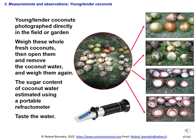In most cases, the photos of fresh coconuts are taken directly in the field at the bottom of the coconut palms. We take the opportunity to weigh these whole fresh coconuts, then open them, remove the coconut water, and weigh them again. The sugar content of coconut water is estimated using a portable refractometer — 1 degree Brix is equivalent to 1 gram of sucrose per 100 grams of solution. Then the coconut water is tasted; you should note if it seems acidic, if it seems to have bubbles like champagne, and if it is pleasant to drink.